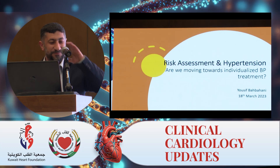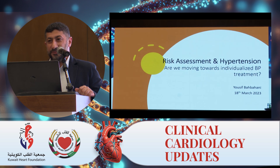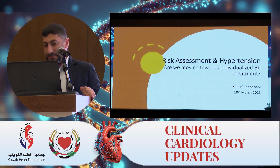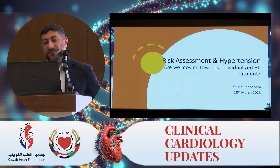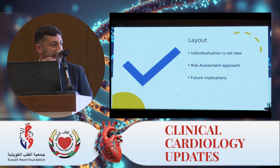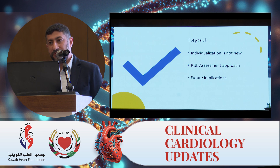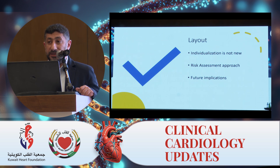Good afternoon, everyone. I know you're tired and hungry, and I will try to be as fast as I can. Today we're going to be talking about risk assessment in hypertension and the individualized blood pressure treatment. In this short talk, I will cover what was happening before and the risk assessment approach, what's happening currently after 2017, and future implications for individualization of treatment.